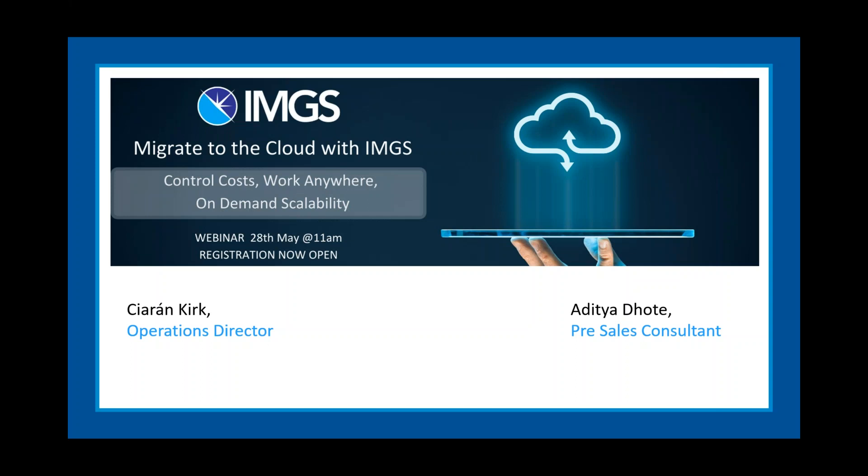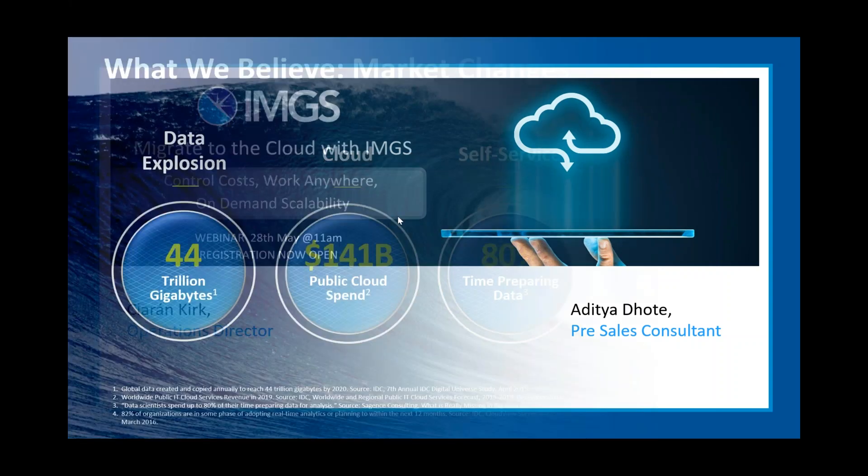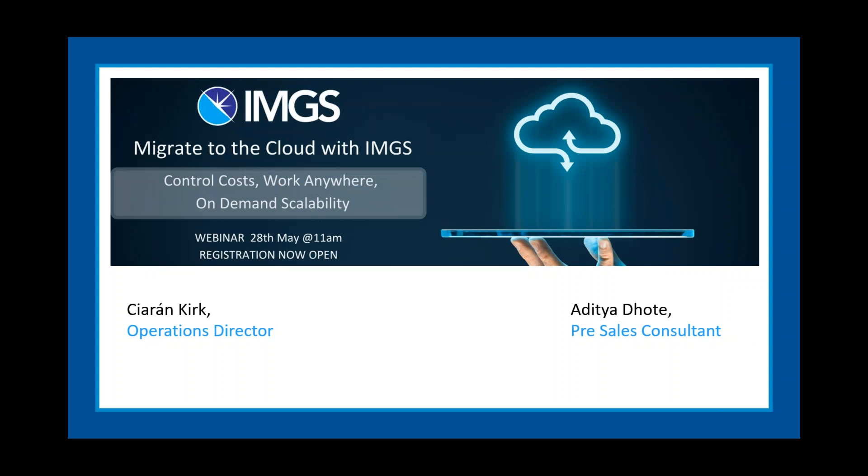Good morning everybody, thanks for joining. Edithi and myself are going to bring you through how to migrate to the cloud with IMGS and our cloud technology platform. If you have any questions, you can log them in the question panel and if we have time, we'll take them at the end of the webinar.